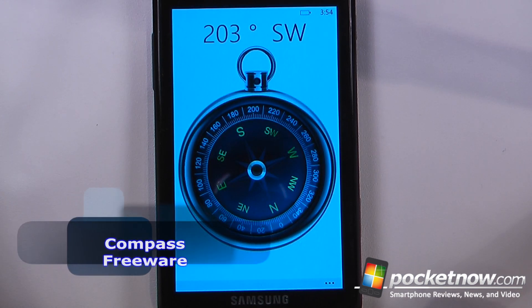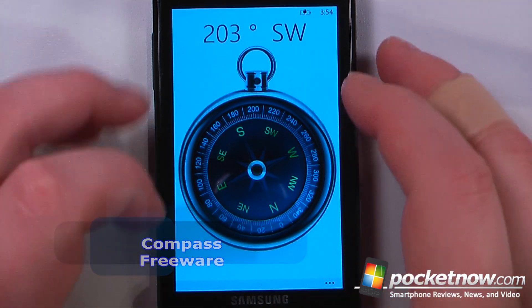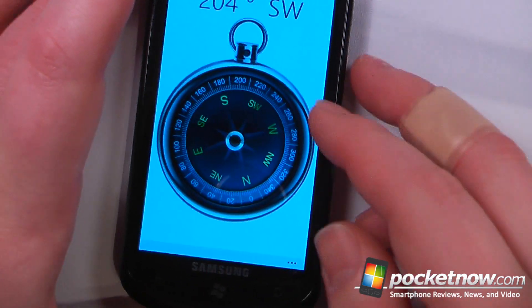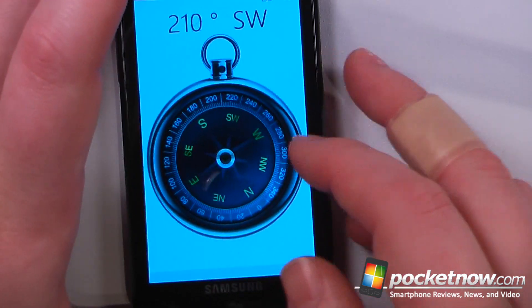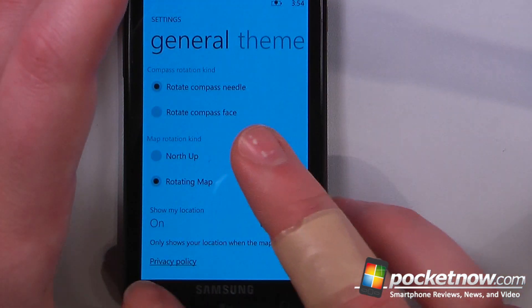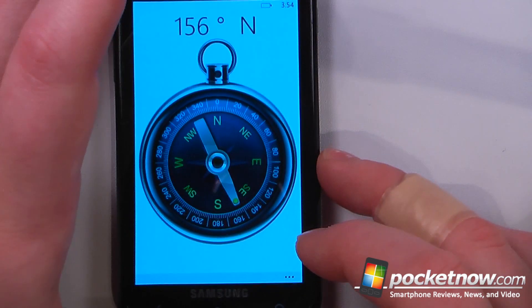Compass is a free application available in the Windows Marketplace. It allows you to use your Windows Phone 7 device as a compass. Here I can change the arrangement of my compass so I can have the compass move itself, or I can go down and change the different settings so I can rotate the compass needle.